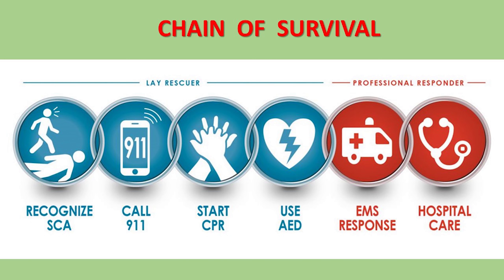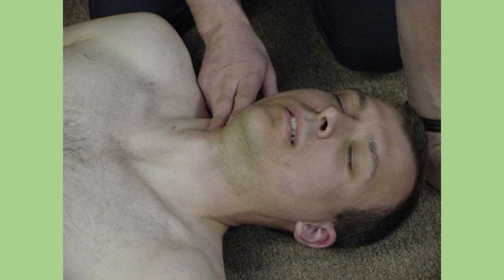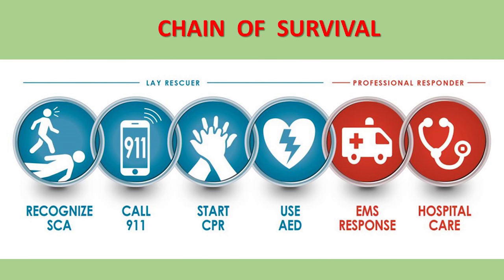Step number one: recognize sudden cardiac death or sudden cardiac arrest. Rapid recognition of sudden cardiac arrest is the essential first step of successful resuscitation. If you witness a person collapse or come across an apparently unresponsive person, you should confirm unresponsiveness by tapping the person on the shoulder and shouting, 'Are you all right?' If the person does not respond, then check for arterial pulse in the neck and breathing. If these are absent, then you should move on to step number two, which is to call for help.